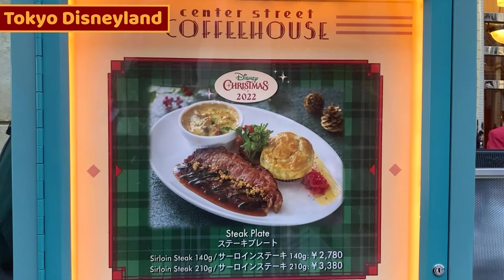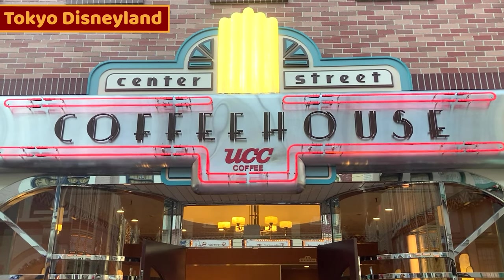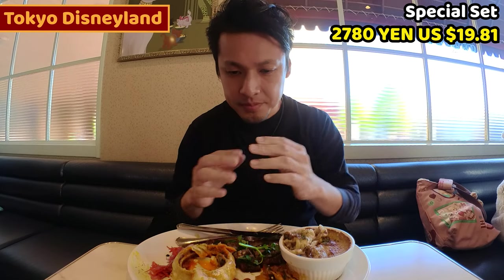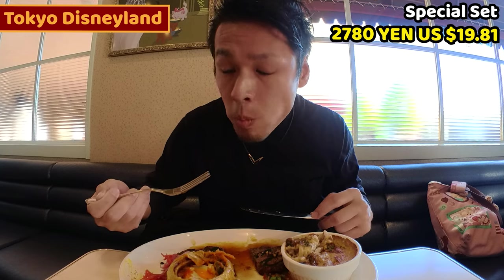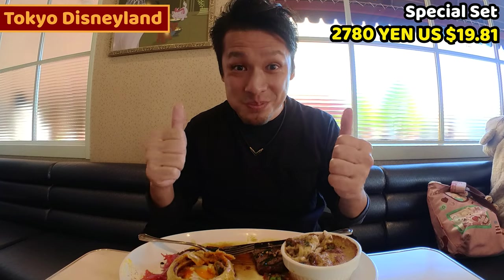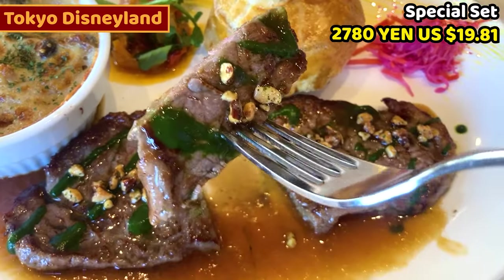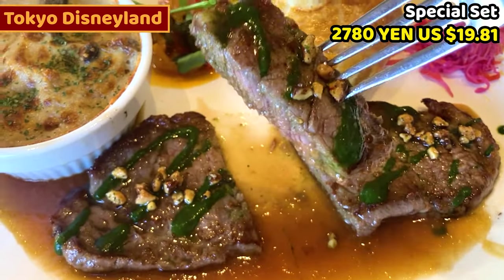Next food is steak plate. Speaking of Christmas, it's steak. We can have it at Center Street Coffee House in World Bazaar. This is the steak plate — it costs 2,780 yen, about 19.81 USD. Itadakimasu! Let me have the steak first. Wow, this is good — it's so juicy and meaty. This is sirloin steak, I ordered 140g. It's really chewy and tasty. Some nuts and sauce are on top. I guess it's medium rare.